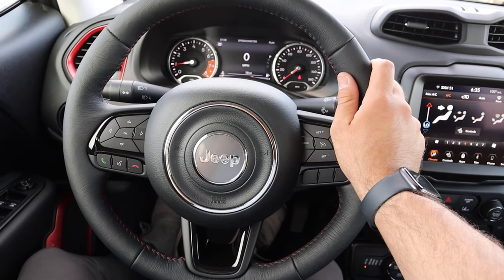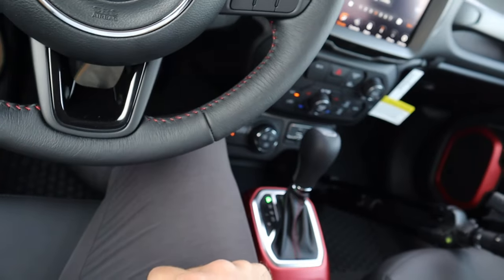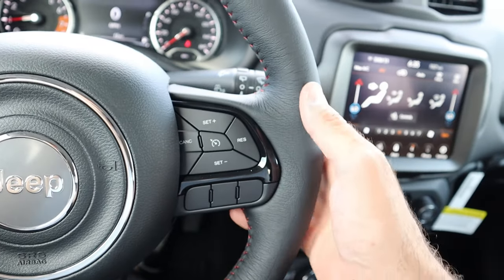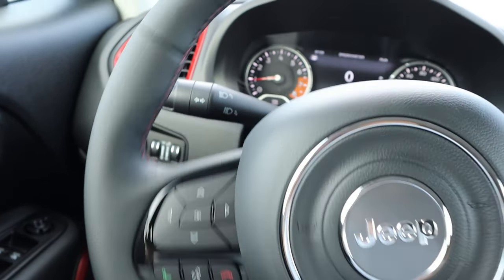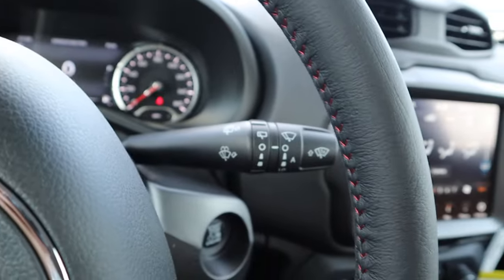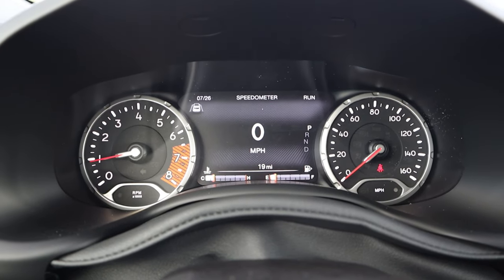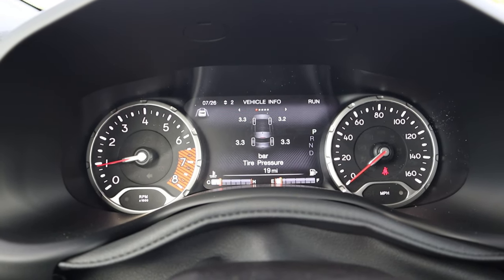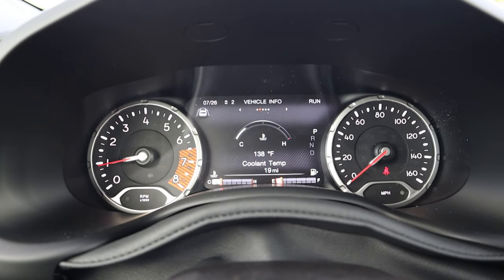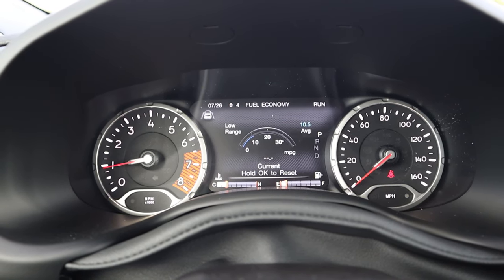The steering wheel has padding with red stitching on the center portion. You've got cruise control on one side, radio controls and back controls for the center stack on the other, plus voice command, phone control, turn signal stalk, windshield wiper stalk, and the start/stop button. The center gauge cluster has analog gauges on either side and a screen in the middle showing info like tire pressure — though it displays in bars instead of PSI, which is a bit unusual for the US market.